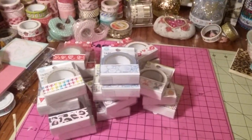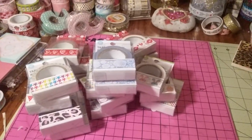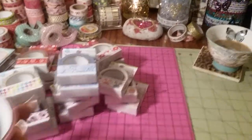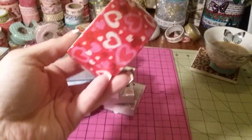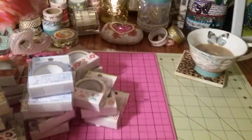So this is the washi that I found today, guys — each store had a different mix: one had the Valentine, Easter, and the older school. I also got one more of the duct tapes — I didn't have this heart-styled one, so I figured I'd pick that one up.